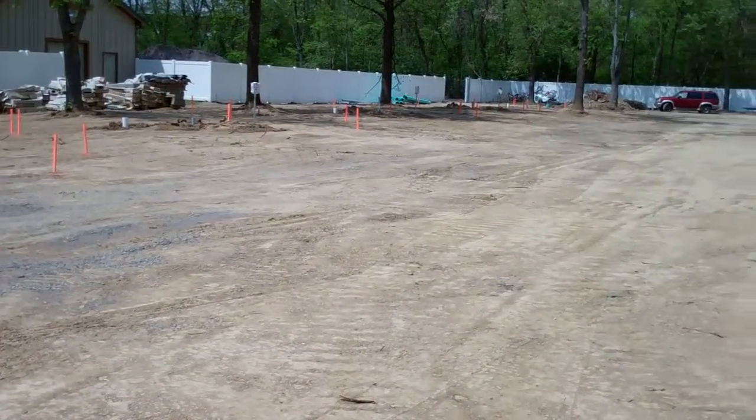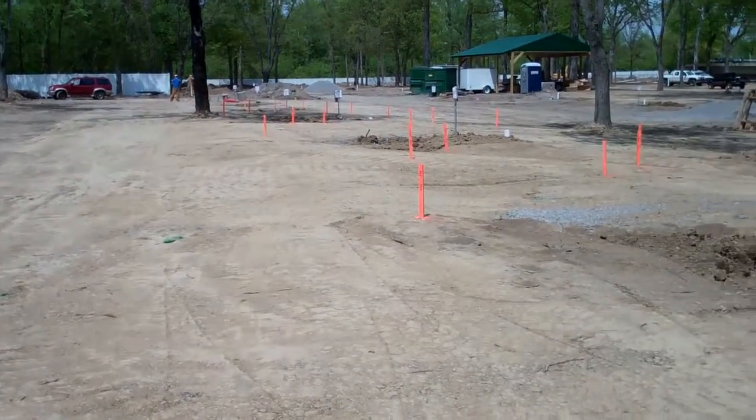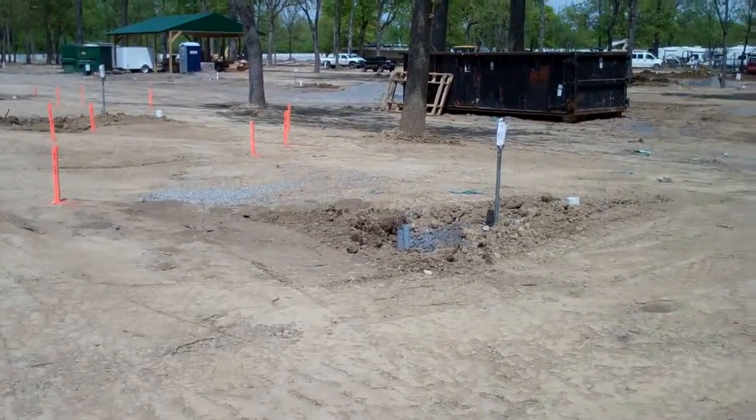As you can see, the semi-final grade has already been achieved, and we're going to start putting some patios in, cutting in the sites, and putting electrical pedestals in and pulling wire here very shortly.